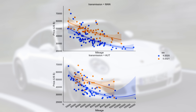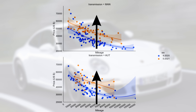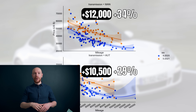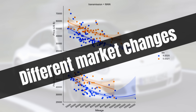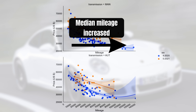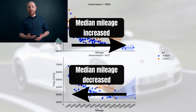For both the manuals and the automatics, prices went up. For the automatics this is $10,500 or 29%, and for the manuals this is $12,000 or 34%. Now as you can see from the numbers, there is some difference between the two increases, but nothing out of the ordinary. Yet the way in which the market changed during the last year is vastly different. Like one would expect, the median mileage increased in the manual market. In the automatic market, however, the median mileage decreased.